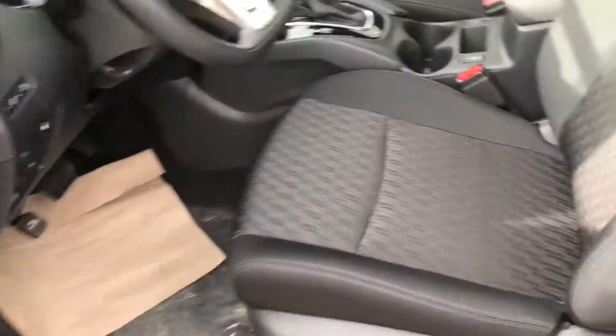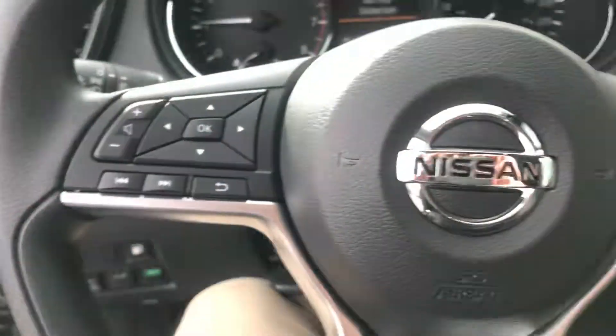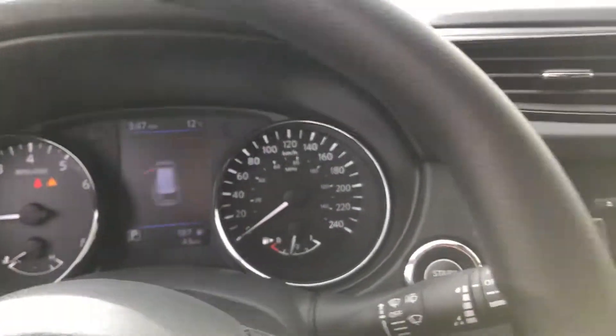Power driver seat, Apple CarPlay, Android Auto, Bluetooth, backup camera, and the moonroof in there, of course. As you can see, just very, very well-equipped.